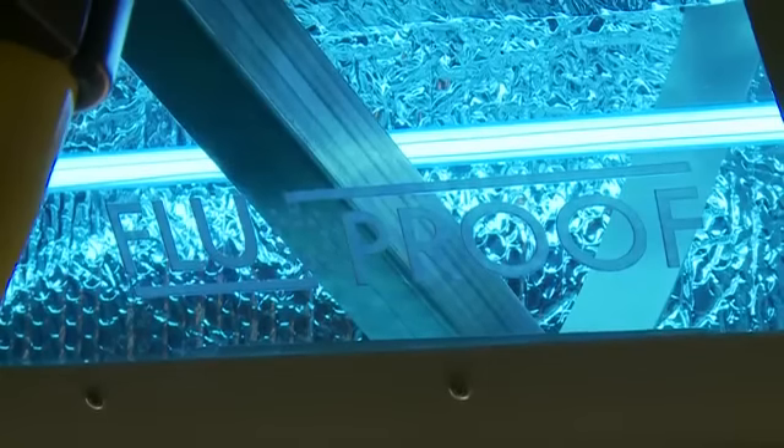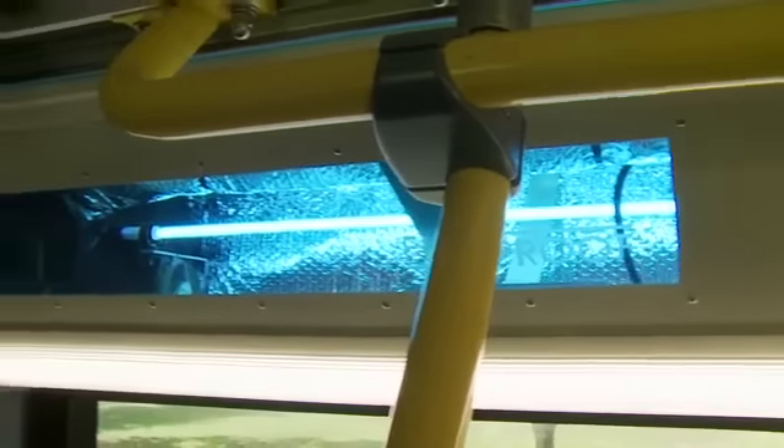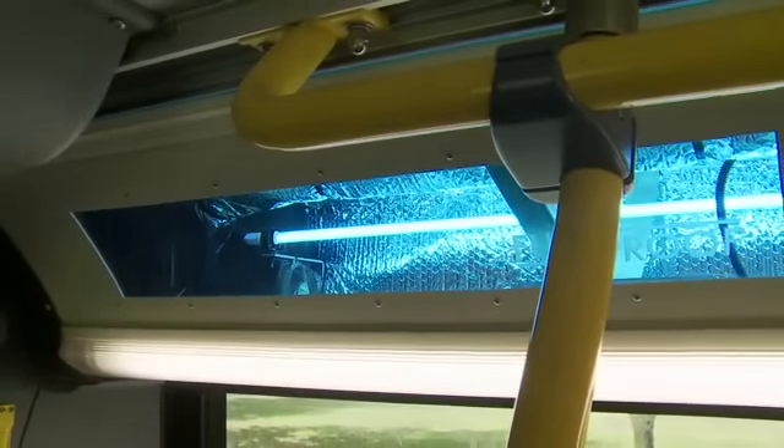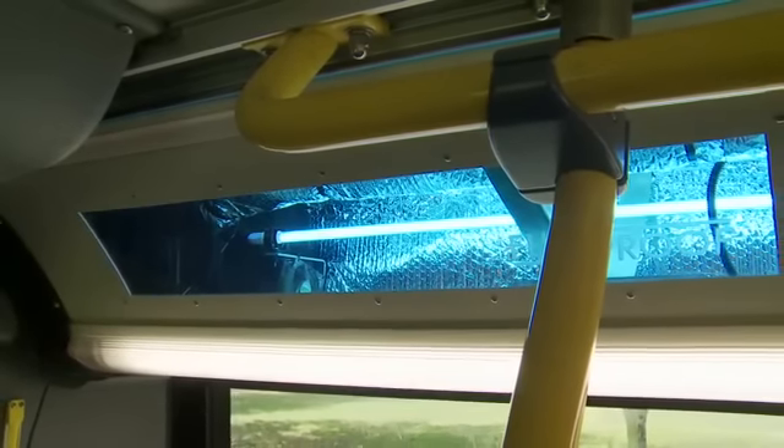All the air being circulated in the bus is going through one of these two overhead ducts, and as it flows by, the UV lamp outputs a high enough dosage of energy that it's able to kill any of the bacterial cells. That reflectivity coating you see around the outside makes the light more intense so that it can ensure a 99.8 percent effectiveness.